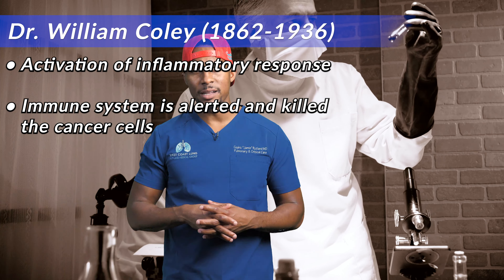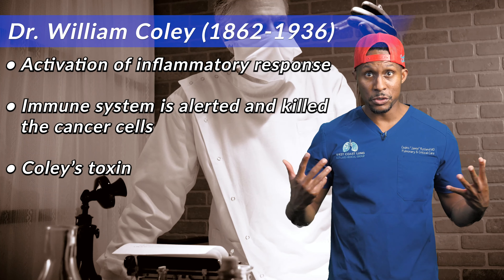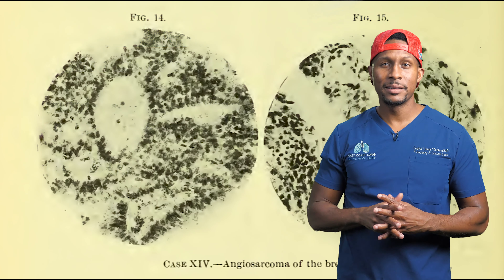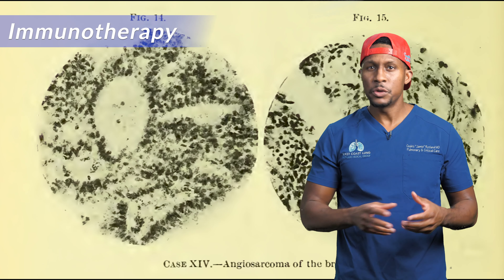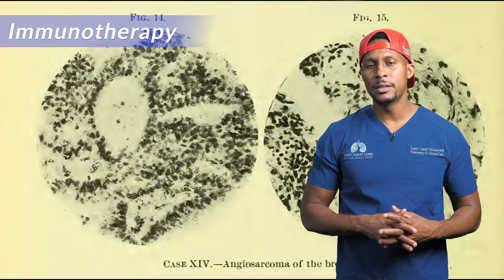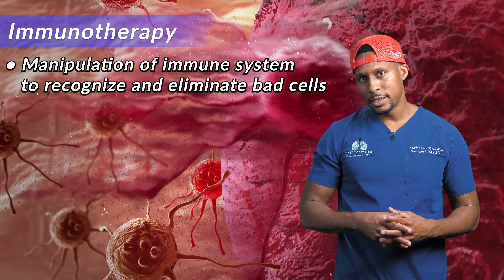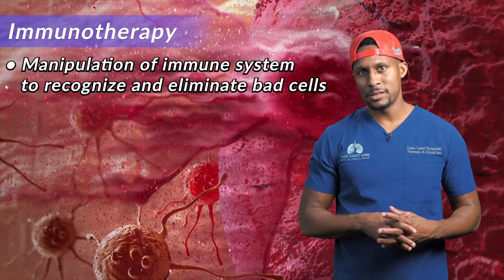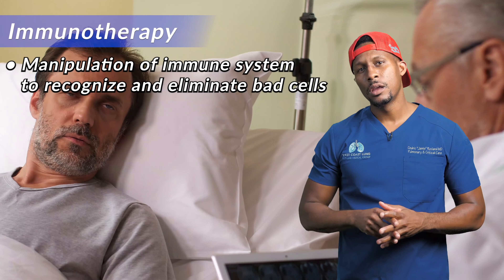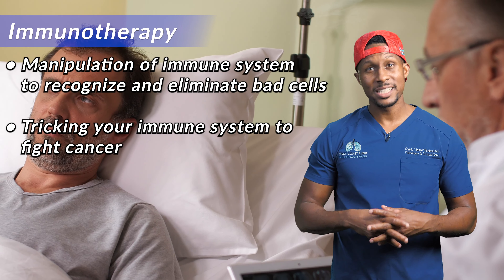So he created a toxin called Coley's toxin, which was full of bacteria. He would give it to these patients, and sometimes their cancers would resolve and be gone. That stimulated an entire movement of immunotherapy. You hear this word being tossed around — immunotherapy this, immunotherapy that — but what does it actually mean? What it means is you're manipulating the immune system to allow it to recognize bad cells, and when it recognizes those bad cells, it gets rid of them.